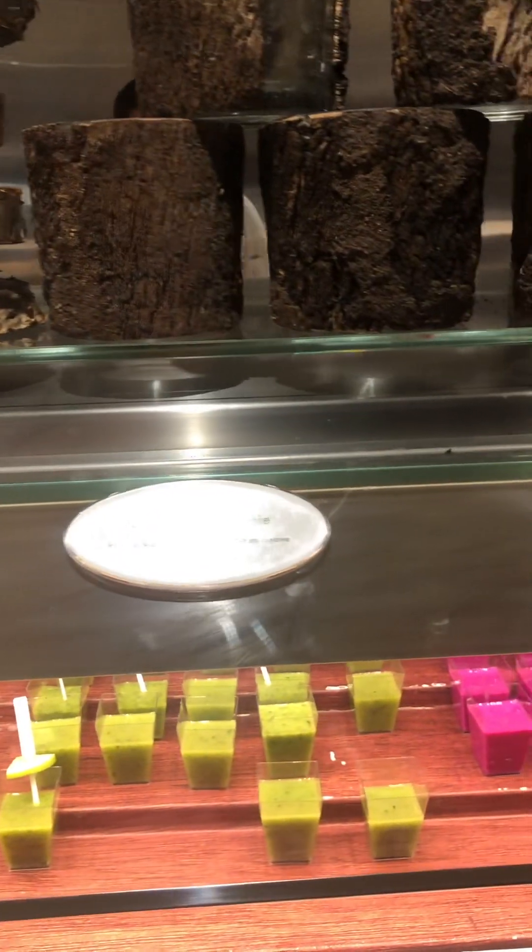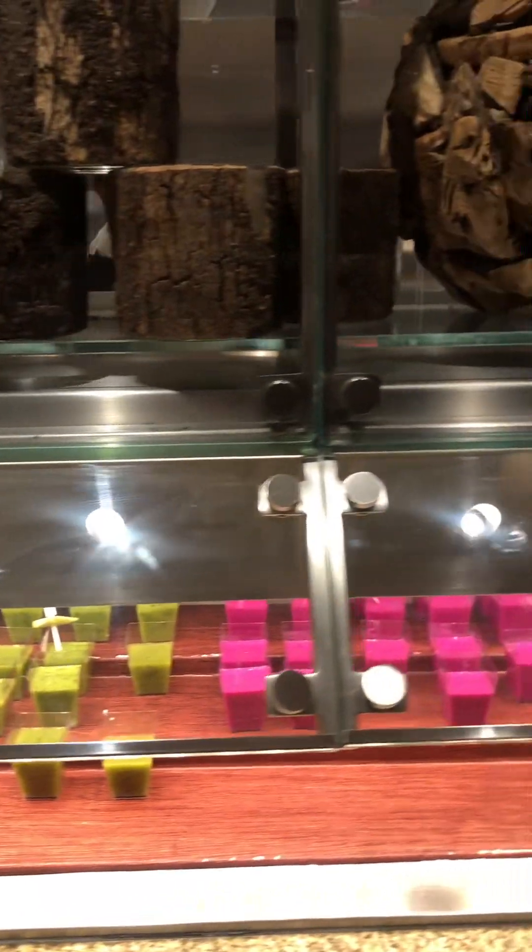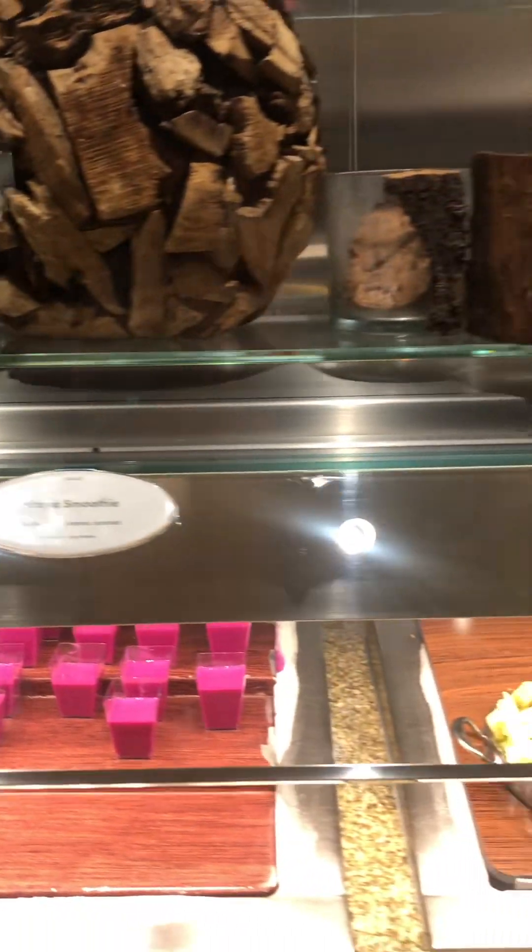Oh, we got some smoothie section here. Oh, green smoothie, pineapple smoothie, Italian smoothie. Some salad, salad.